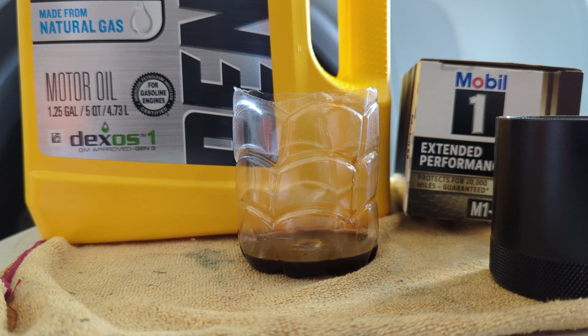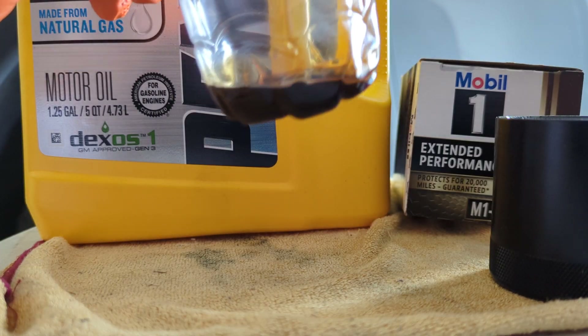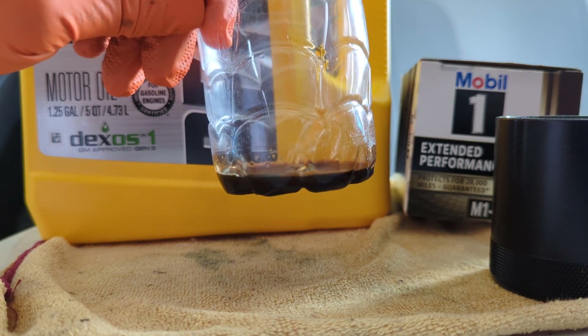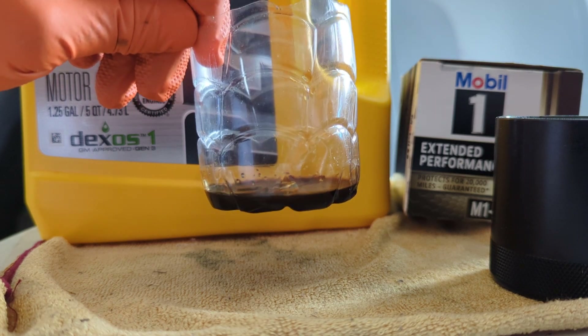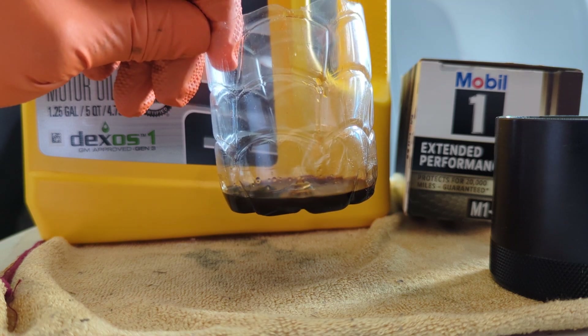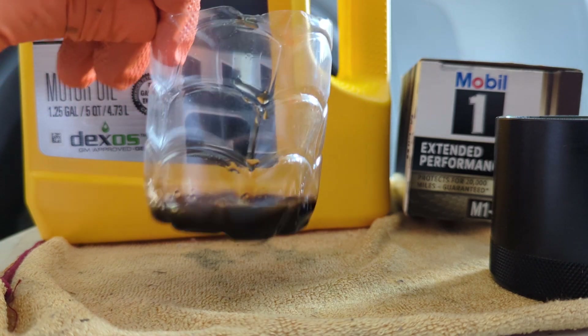If you're not using a catch can, just think about it. This right here in 1,200 miles of heavy towing is pretty significant — because you multiply that by about four or five, and that's how much oil vapor material is going to be sitting on top of those valves. Your truck is going to look and smell like it's burning oil.